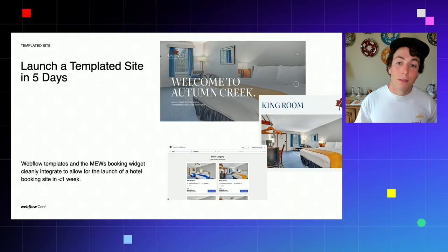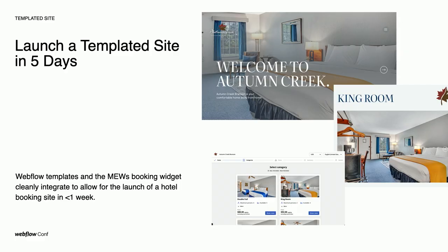Our first case study focuses on a signature BX Studio service where we take a Webflow template and customize it for clients. We find this is the most efficient way of launching a website on Webflow — the templates are so well designed, well made, and ready to go. A typical version involves populating content, configuring settings, and launching. In this case, we also integrated Muse with the template, allowing us to launch a fully featured booking site in less than one week for our client Lifehouse, who manages hotel partners — in this case, Hotel Autumn Creek.